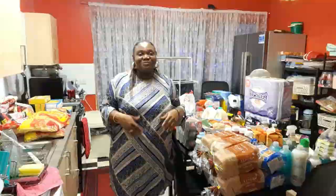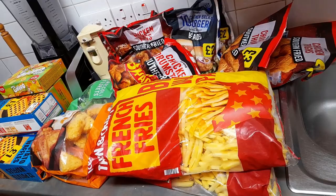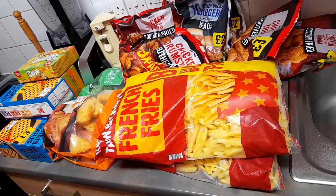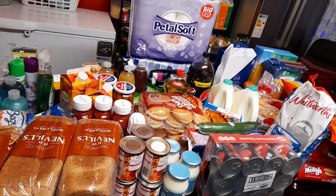Over here close to my sink, I have the frozen food. So this is a combined Tesco and Iceland grocery food haul. It's a huge haul. Everything here and over here cost me £175, guys — everything combined together cost me £175.